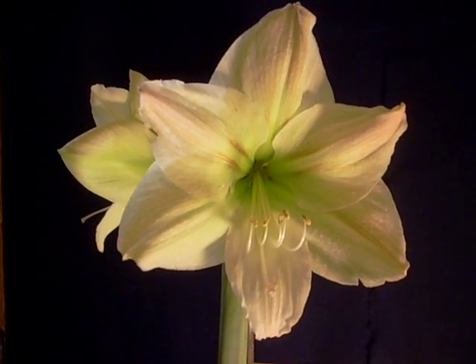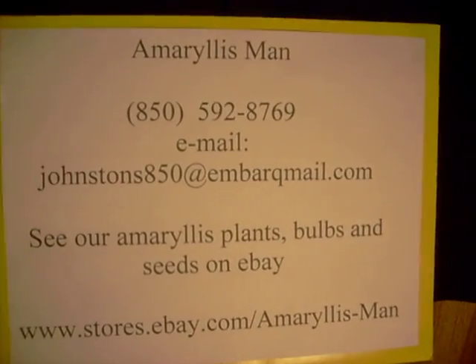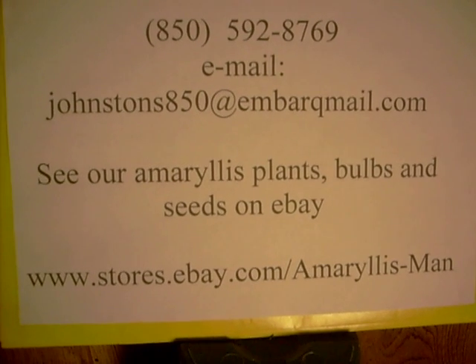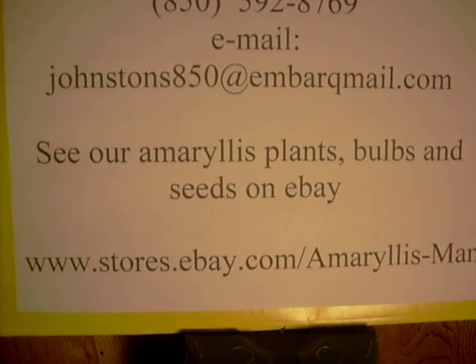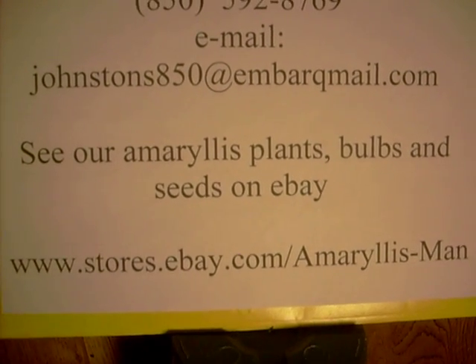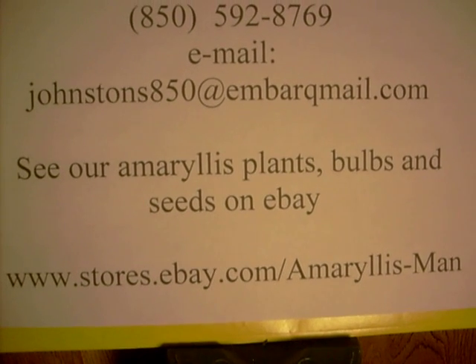I'll give you our information. You can find us on our eBay store: www.stores.ebay.com/Amaryllisman. Well, God bless, and have a wonderful day.